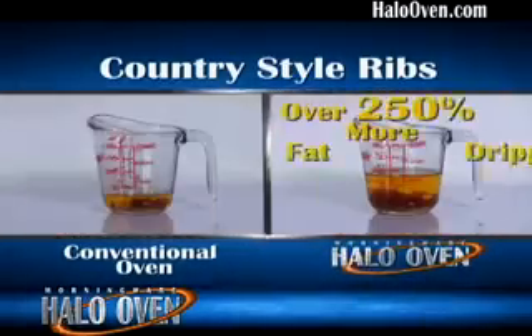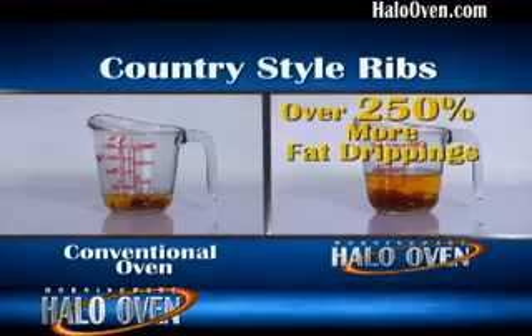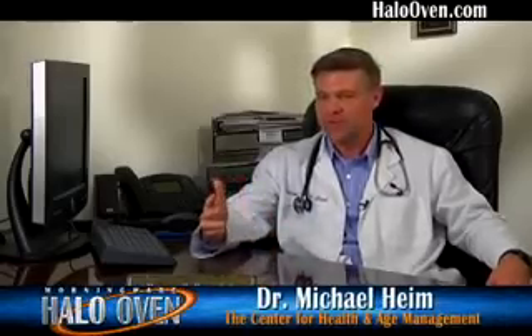The Halo Oven produced more than 250% more drippings, so cooking with the Halo can help you reduce fat intake, reduce cholesterol, and help you lose weight. One of the focuses of my practice is medical weight loss, and there's no true weight loss without lifestyle change, including healthy diet and exercise. One of the things that Halo Oven does is it allows you to reduce the amount of fat that's in the food to begin with.